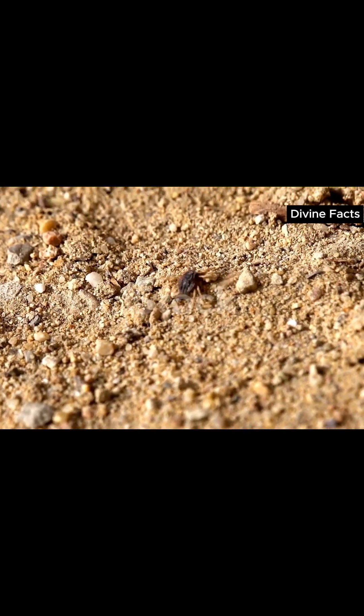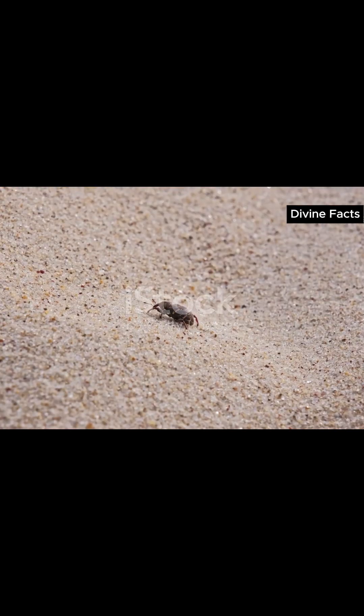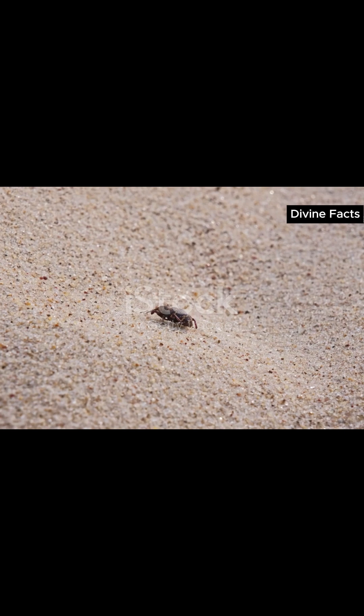Ever seen a creature that builds death traps in sand? Meet the antlion, the tiny architect of doom. Its scientific name: Myrmeleontidae.